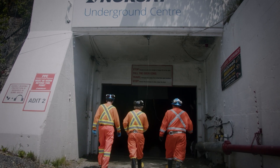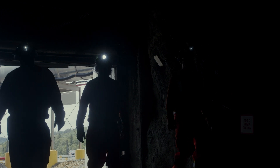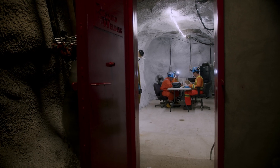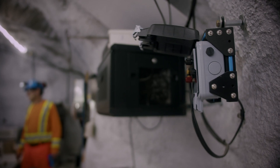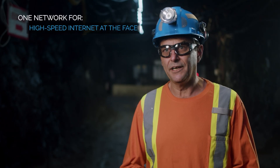We are currently working at the NORCAT facility in northern Ontario. We started off with installing the mesh network underground, then addressing the challenges. One of them was power. We developed a coax backbone, and that gave us full Wi-Fi high-speed internet underground.